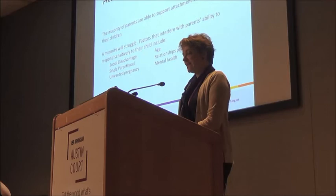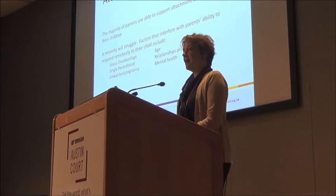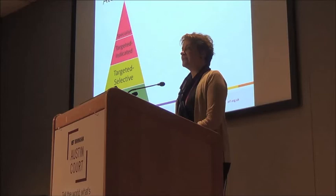However, a minority will struggle, and they'll struggle for all the usual reasons: social disadvantage, single parenthood, unwanted pregnancy, young parenthood, relationship problems, and mental health. In fact, parental mental health is the number one predictor of difficulties in the attachment relationship.